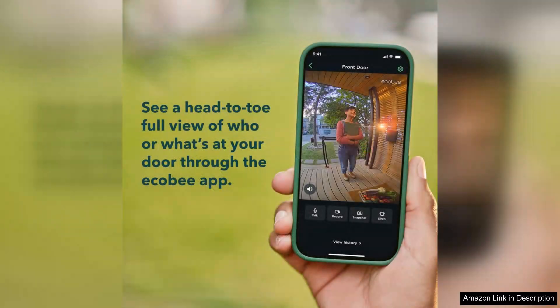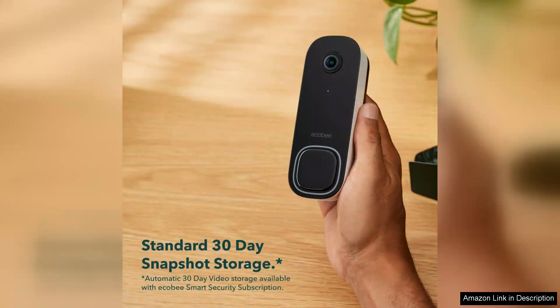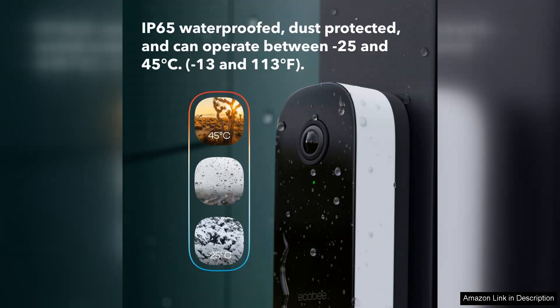The wide 180-degree field of view means you won't miss anyone approaching your door, while night vision capabilities provide peace of mind even after dark. Installation is straightforward, thanks to the comprehensive instructions and included mounting hardware.